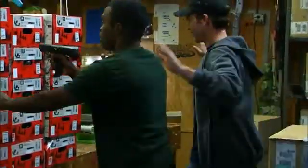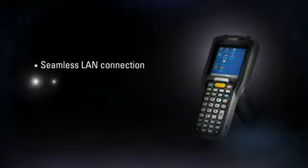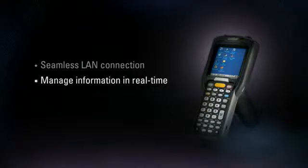The perfect tool for increasing efficiency and profitability within the enterprise, the MC3000's seamless LAN connection facilitates better inventory management, enabling employees to accurately capture, move, and manage information in real-time.